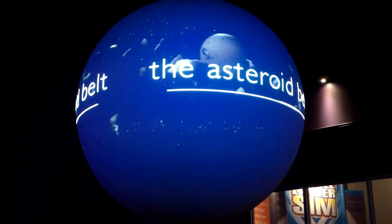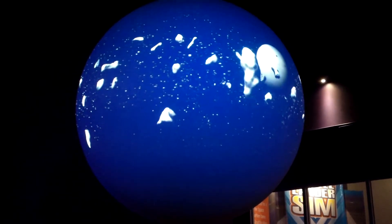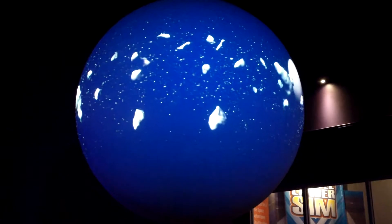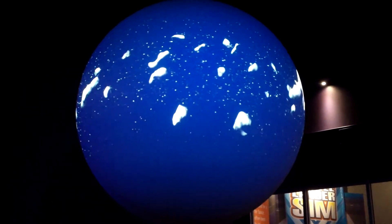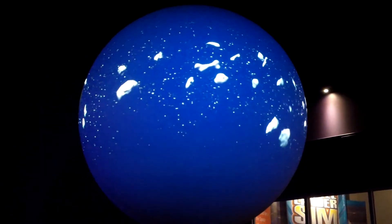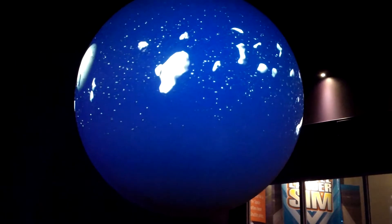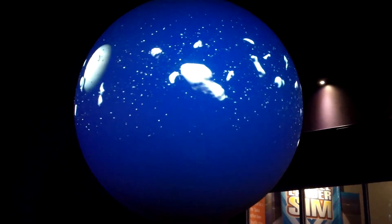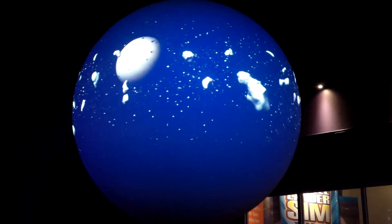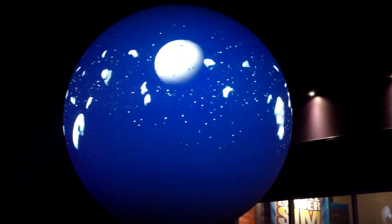Beyond Mars is a vast region of space known as the main asteroid belt — a graveyard of millions of rocky pieces of shattered young planets and bodies that never got a chance to grow. Ceres is by far the largest of the asteroids, measuring only 1,000 kilometers across, and contains nearly as much mass as all of the other asteroids put together. Asteroids come in all shapes and sizes, but most of the material originally in this region is long gone. One force was responsible for bringing most of the material out of the asteroid belt and causing all of these massive collisions.